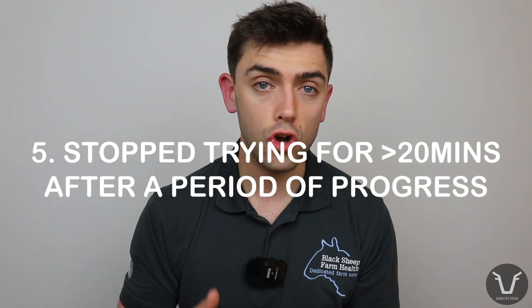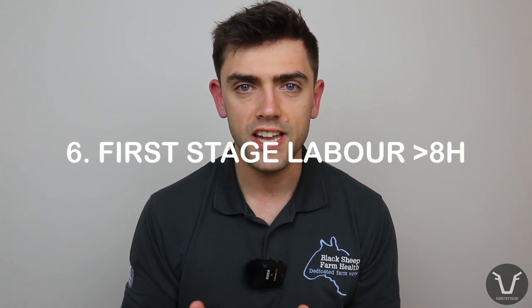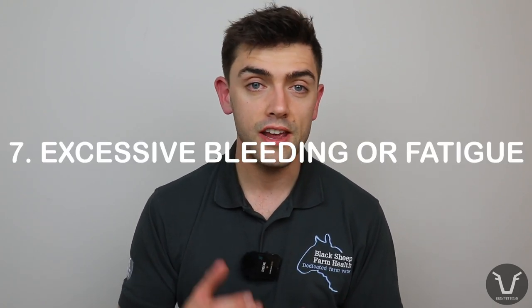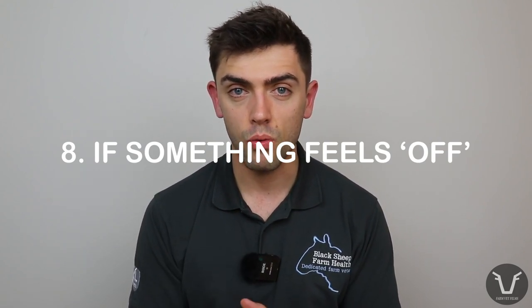Number four: if the cow has been visibly straining for 30 minutes without making any progress. Number five: if the cow has stopped trying for 20 minutes or more after a period of progress. Number six: if the cow has been in first-stage labor — that vague period before the water bag appears, where the cow is uncomfortable, perhaps separated from the rest, maybe nest-making — for over eight hours. Number seven: if there are signs of excessive fatigue or excessive bleeding. And number eight: once you have some experience, there's nothing wrong with investigating if something just feels off.